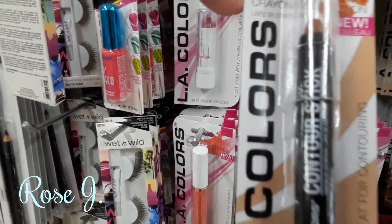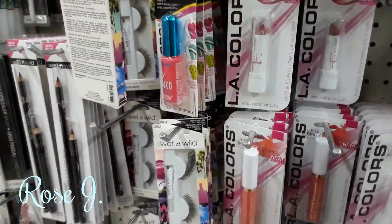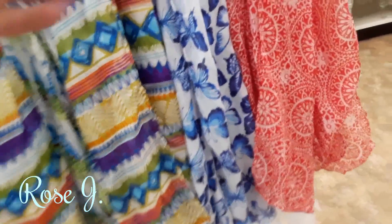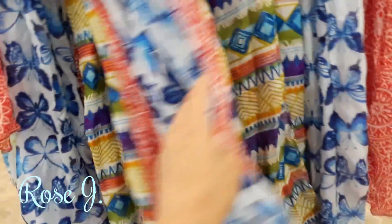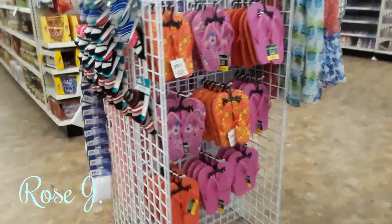I have the contour crayons, just like in the beauty supply stores — contour and highlight. Cool, very nice. They have new lanyards. These are so pretty. Flip flops.